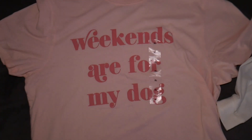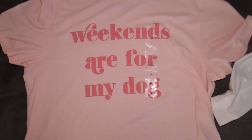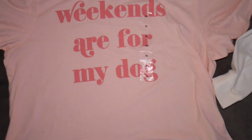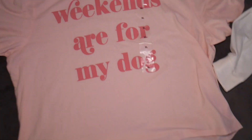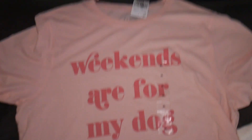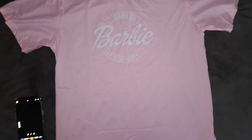This one is my absolute favorite for several reasons. On the front it says 'Weekends Are for My Dog' — every day is for my dog Bentley, I love him so much. I love the color of this shirt — it's pink with pink graphics and pink lettering. It's a crop top short sleeve and it was only like five dollars, so I'm really going to love this shirt.